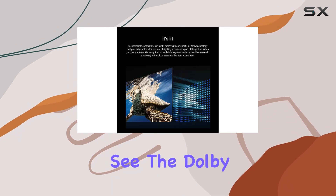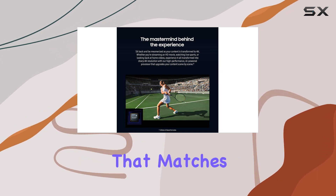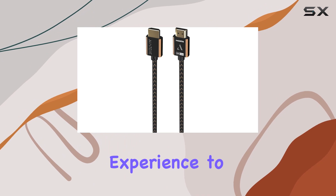But it's not just about what you see. The Dolby Atmos and object tracking sound light create an audio experience that matches the visual brilliance. Feel the sound move around you, enhancing your viewing experience to new heights.